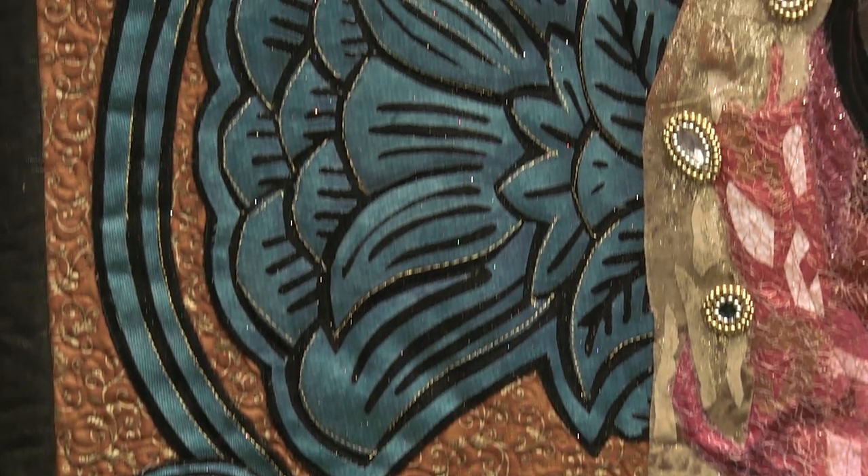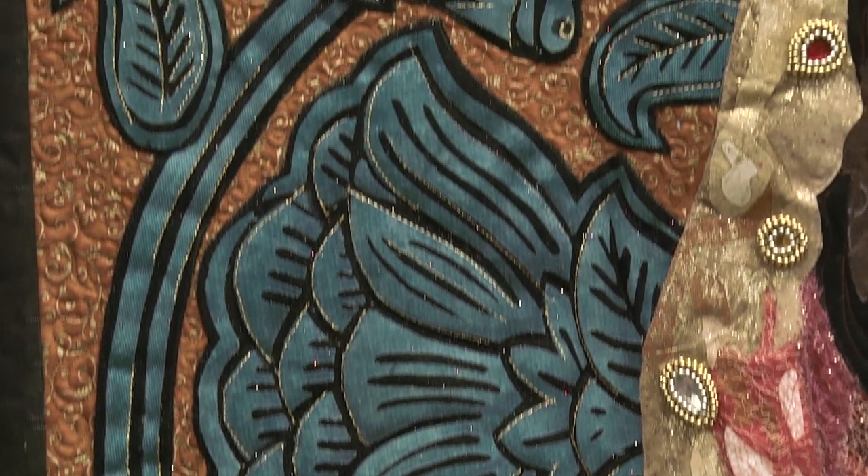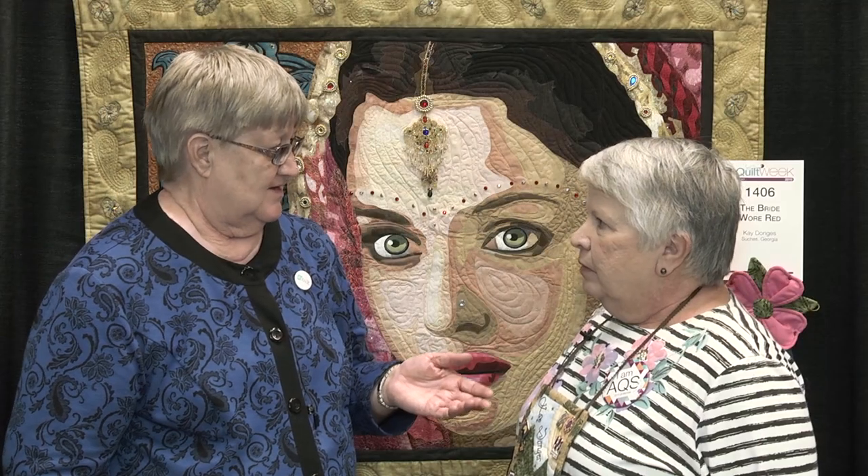You entered your quilt using our online entry system — did you find that pretty easy to do? Yes, actually this is my fourth quilt to enter in the AQS show, so it's very simple to use your online system.